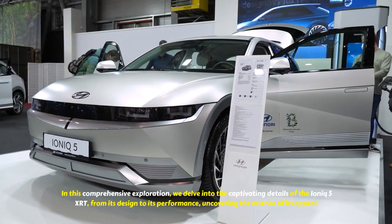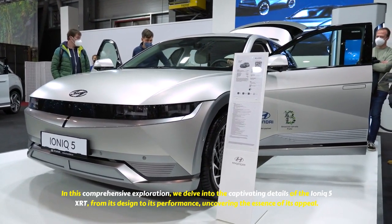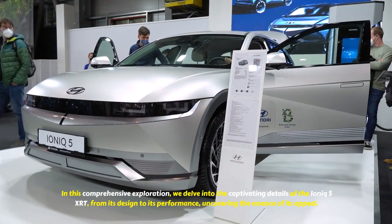In this comprehensive exploration, we delve into the captivating details of the IONIQ 5 XRT, from its design to its performance, uncovering the essence of its appeal.